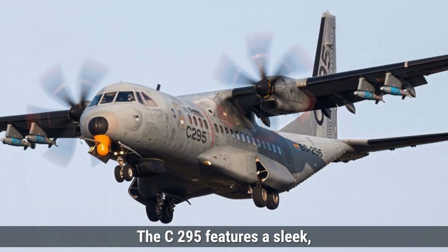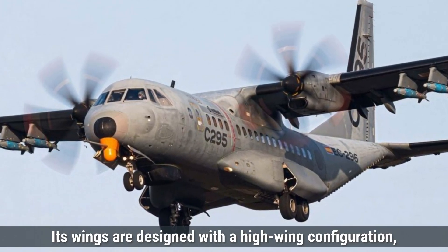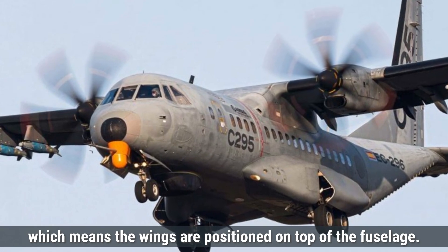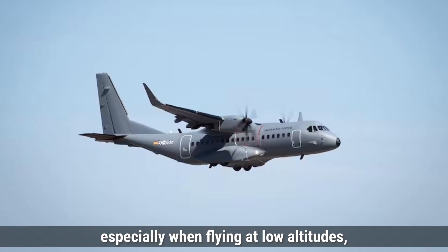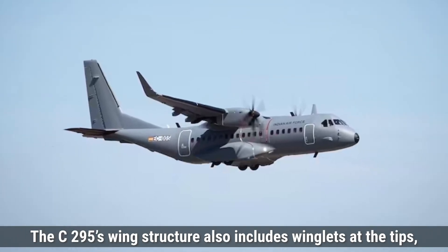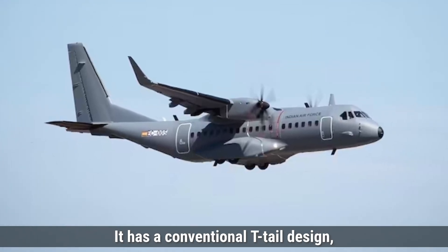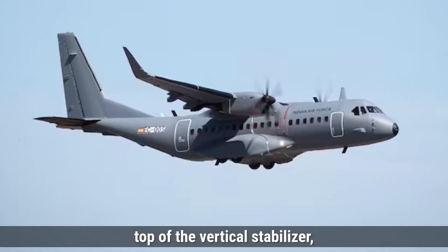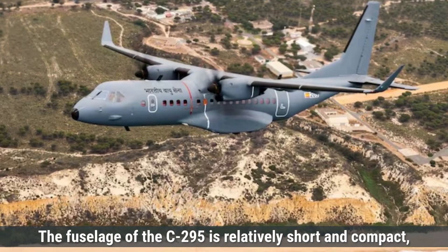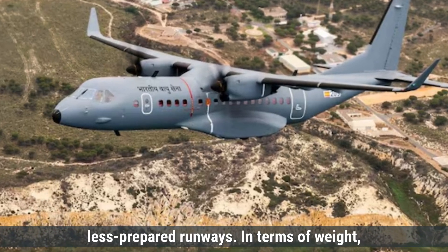Talking about the design first, the C-295 features a sleek, modern design focused on versatility and efficiency for tactical missions. Its wings are designed with a high-wing configuration, meaning the wings are positioned on top of the fuselage. This design allows better stability, especially when flying at low altitudes, which is crucial for transport operations. The C-295's wing structure also includes winglets at the tips, which reduce drag and improve fuel efficiency. It has a conventional T-tail design, where the tailplane is mounted at the top of the vertical stabilizer, helping with control at different speeds and enhancing maneuverability. The fuselage of the C-295 is relatively short and compact, optimizing it for quick landings and takeoffs on shorter, less prepared runways.